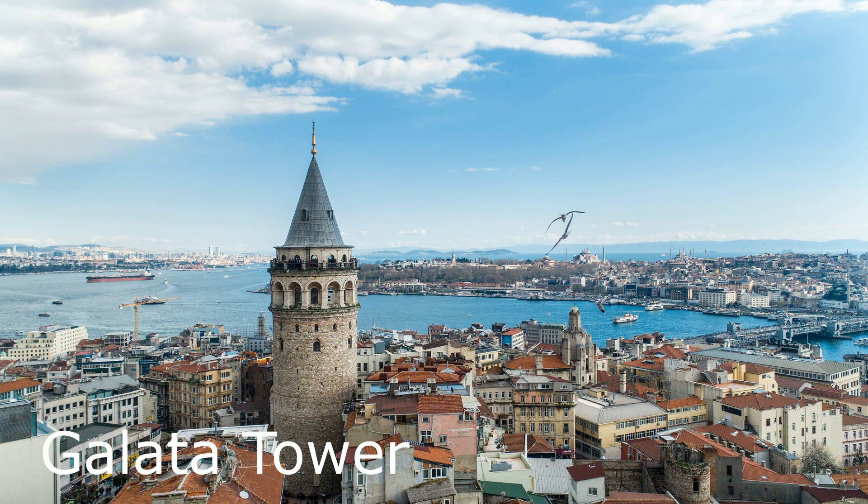Galata Tower. This medieval tower offers panoramic views of Istanbul and the Bosphorus Strait. It is also home to a restaurant and a museum.